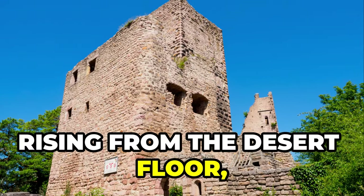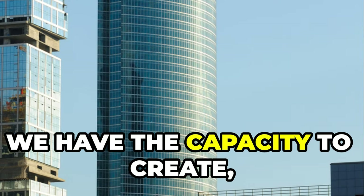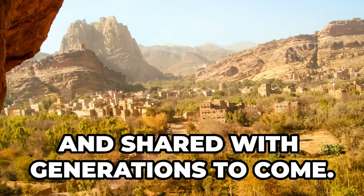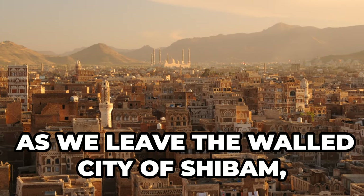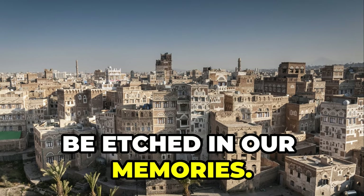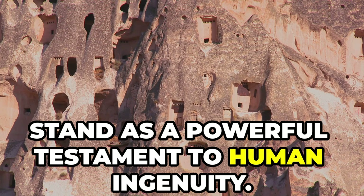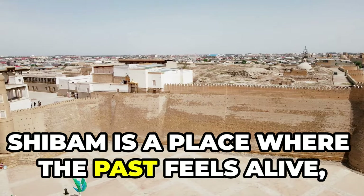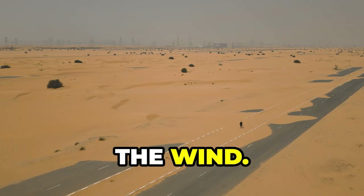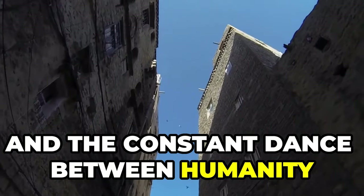Shibam's ancient towers, rising from the desert floor, serve as a powerful symbol of human resilience — a reminder that even in the face of adversity, we have the capacity to create, innovate, and build a future worth inheriting. It's a story that deserves to be told, preserved, and shared with generations to come. As we leave the walled city of Shibam, we carry with us images forever etched in our memories: those towering mud brick structures rising from the desert floor like ancient sentinels. Shibam is a place where the past feels alive, where echoes of ancient caravans and whispers of generations past linger in the wind — a city that has witnessed the rise and fall of empires, the ebb and flow of trade, and the constant dance between humanity and nature.